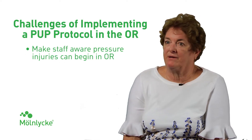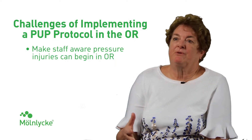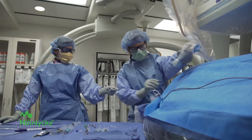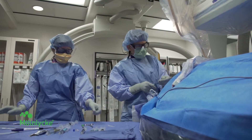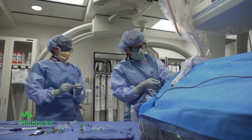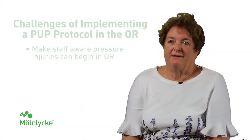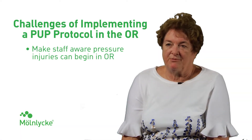The first step is to start with awareness that these pressure injuries actually started in the operating room. There are a lot of people who say it doesn't happen, it doesn't happen to my patients, I've never heard of this before. So there's a big bump to get over initially just to build awareness that, yes, this wound started in the operating room.